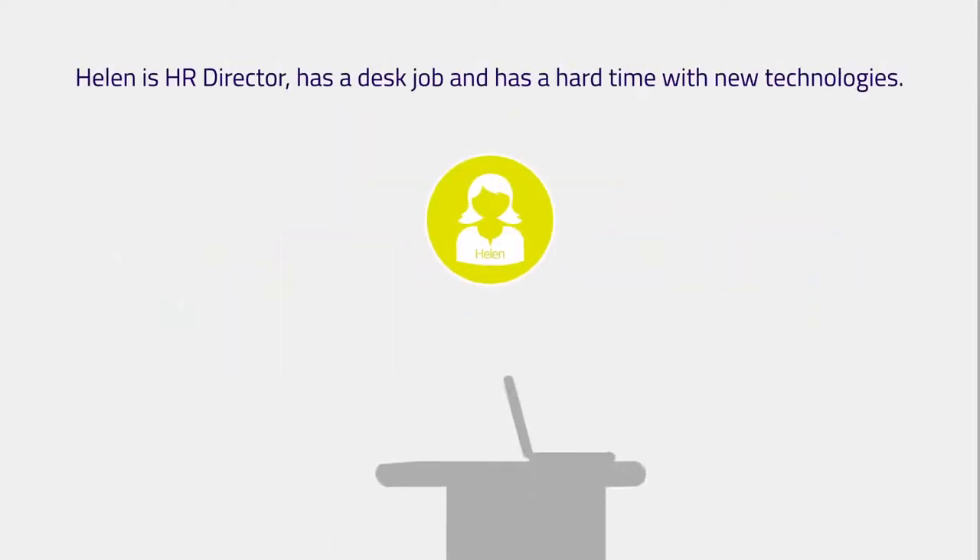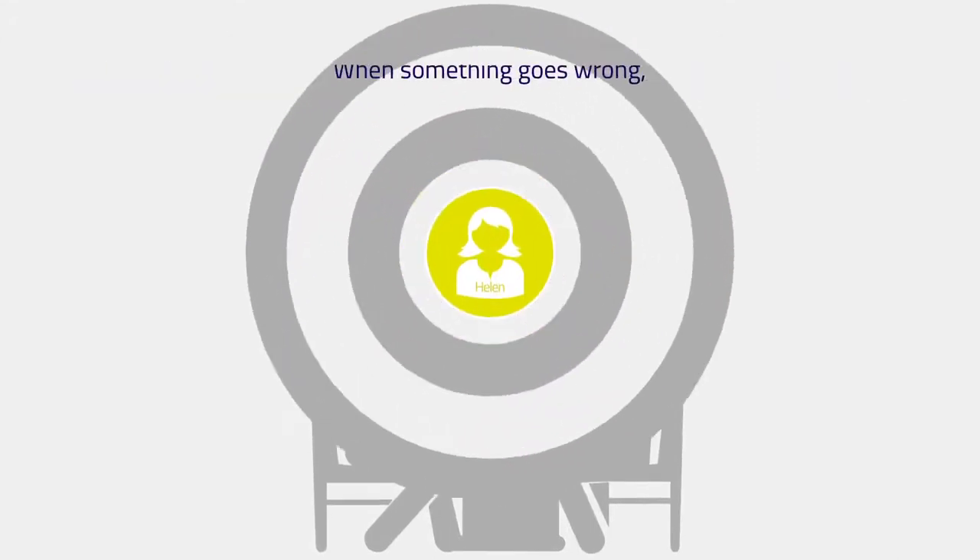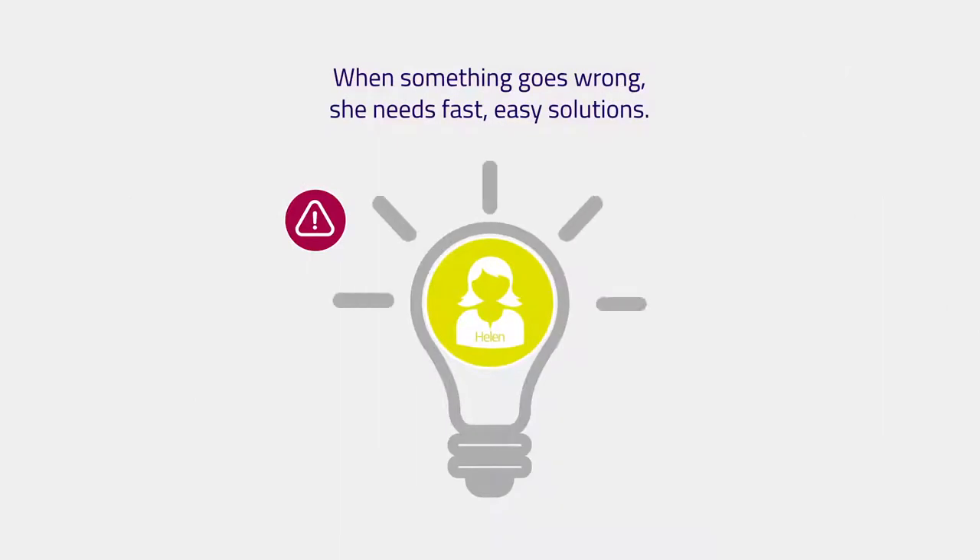Helen is HR director, has a desk job, and has a hard time with new technologies. When something goes wrong, she needs fast, easy solutions.